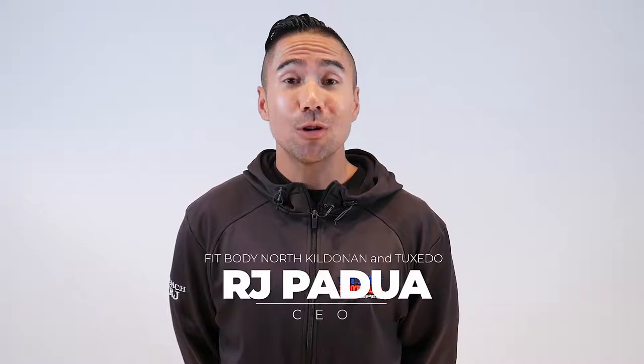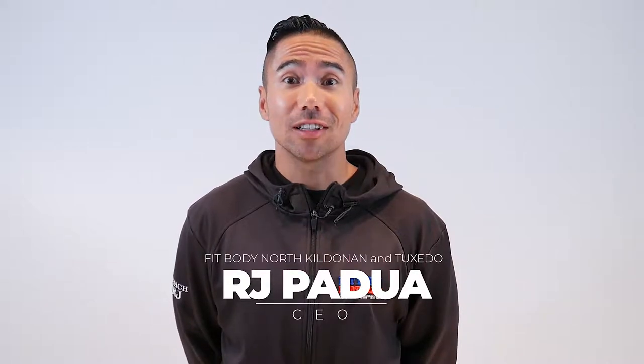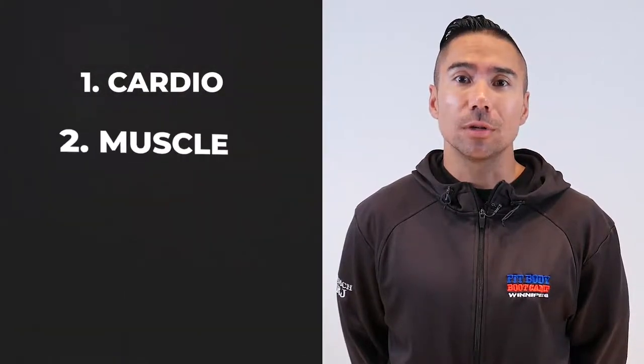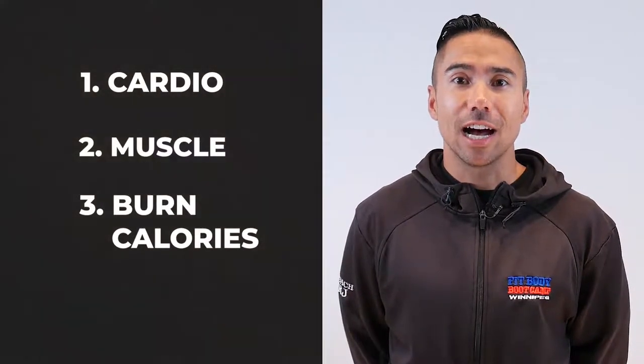Welcome to Fit Body Boot Camp. I'm Coach RJ and I want to talk to you about the workout that's going to happen today. Our workouts are designed to do three things: number one to build your cardio, number two to build your muscle, and number three to burn a ton of calories.